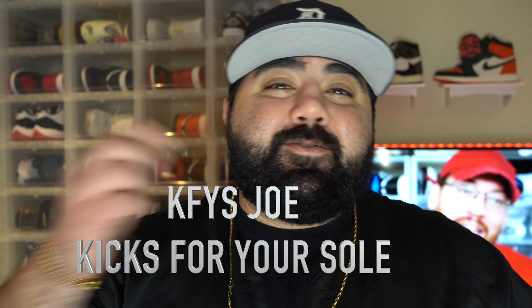What's good YouTube, it's your boy KFYZO back at it again, another brand new day, another brand new G-Man Black T.